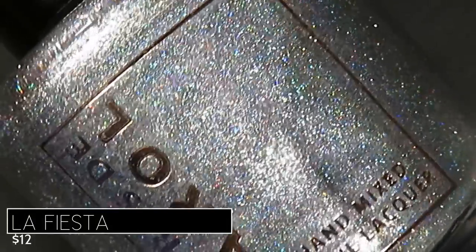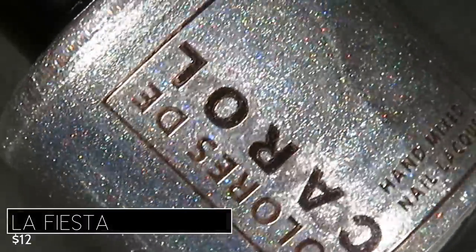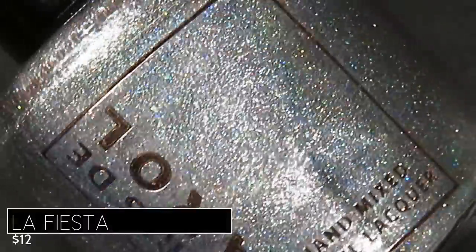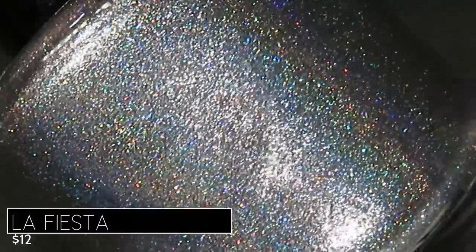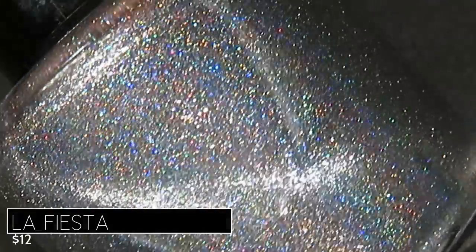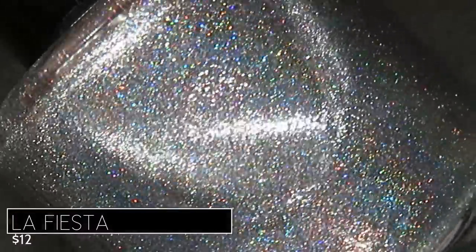My very favorite of the three is La Fiesta, described as a linear holographic base with aurora shimmer, holographic micro glitter, and white-silver magnetic effect. It retails for $12, or $32 for the trio. I totally slept on this one when I unboxed it — I thought it was going to be my least favorite because I don't wear silvers that often — but this is so sparkly and dreamy! The holographic is very vibrant and super eye-catching.